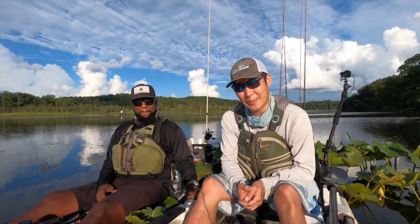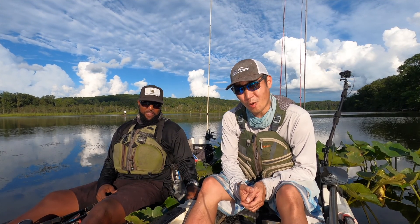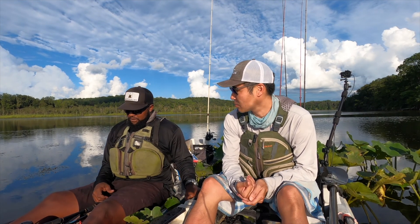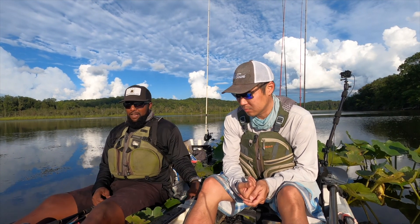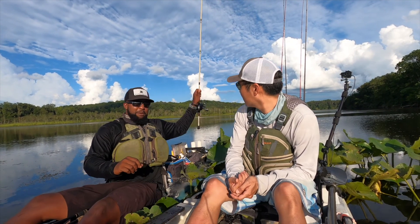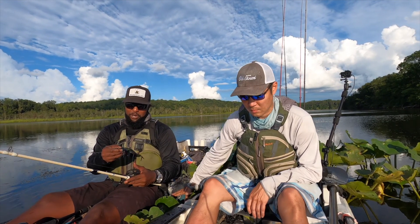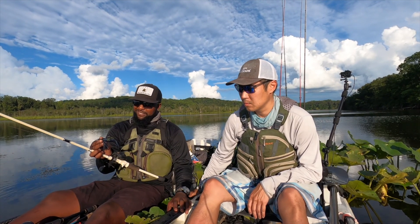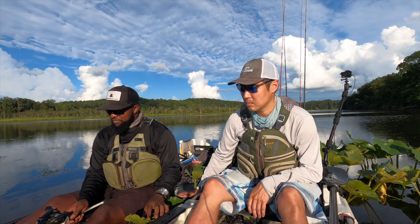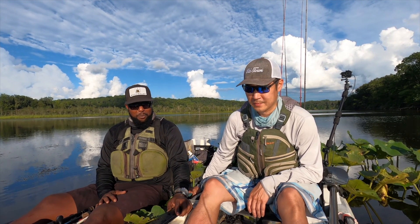I've got fellow pro staffer Roland Butler, aka Texas Monster — he's been catching a whole lot of them too. I figured let's talk about what we use. He says early in the season, when there's not a lot of grass, he loves a chatterbait — black and blue is usually his favorite color — with a trailer on it, like the Gambler Komodo.